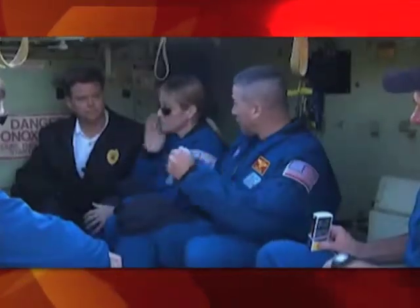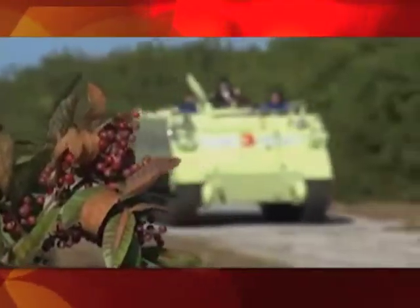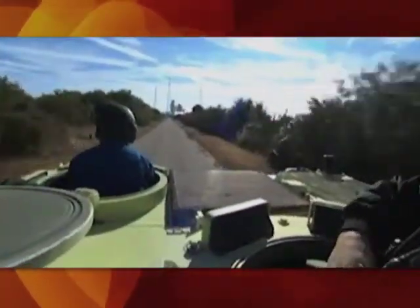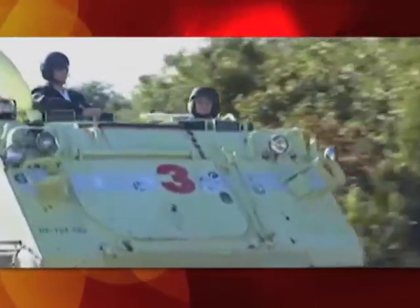The astronauts also receive instruction on driving the M113 armored personnel carriers as part of their emergency pad escape training. Every crew member gets a chance to drive the M113, instructed by Kennedy's fire chief. Thompson is also there to lend a hand. It gives him a good time to get to know the crew on a comfortable basis before a lot of work begins — and it's fun for them; they like it.